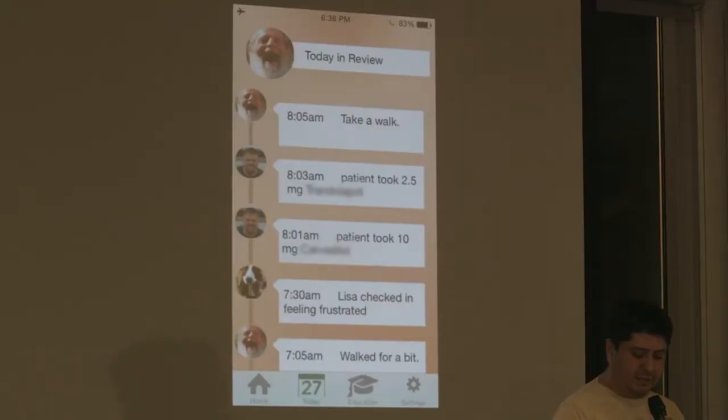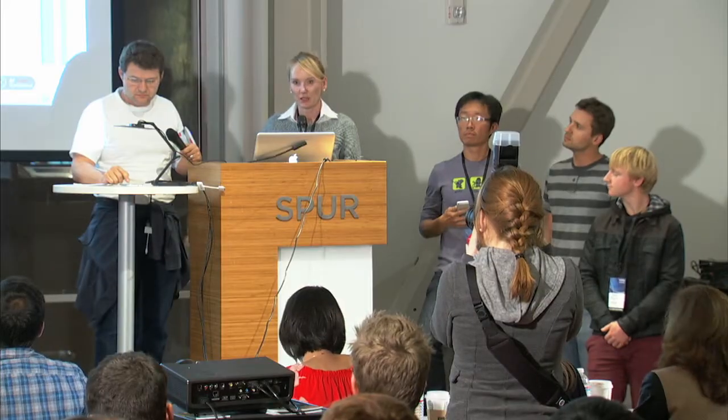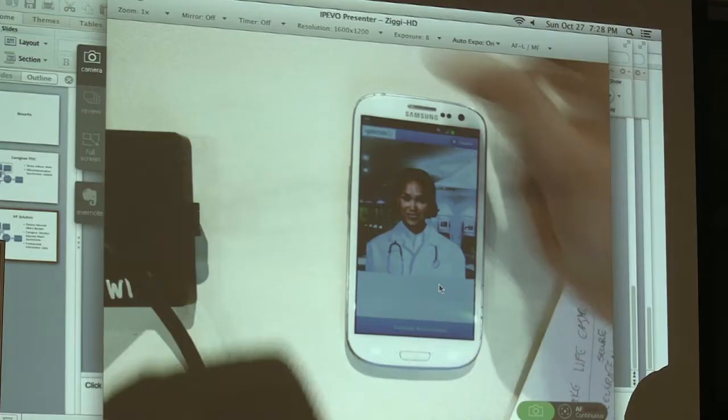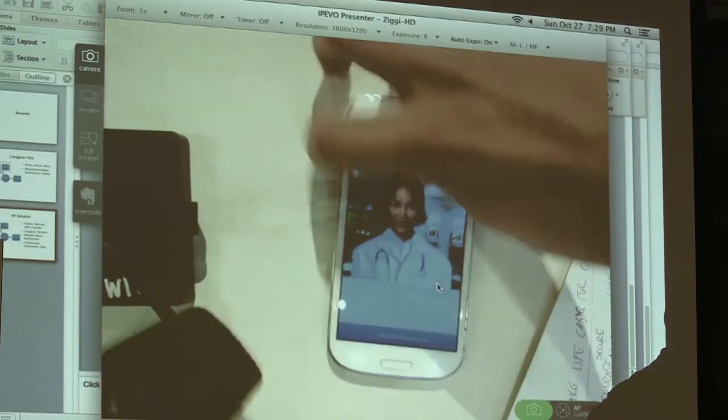We're a caregiver — we have to live out of state. We can log in and check in on what happened for the day. We start with our patient in the morning talking to our avatar nurse. Good morning, Robert. It is nice to see you this morning.